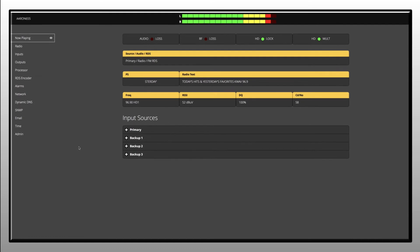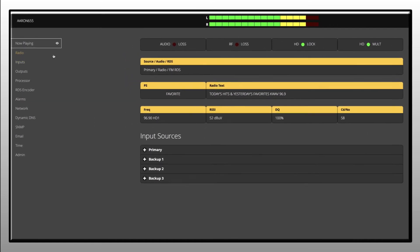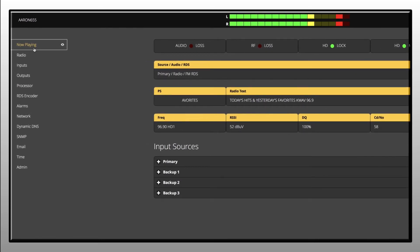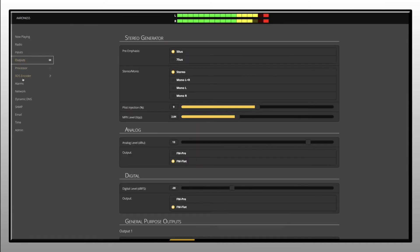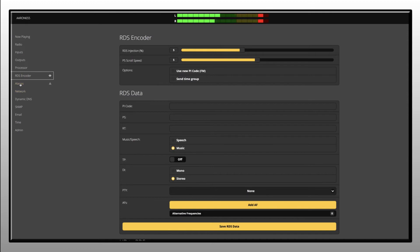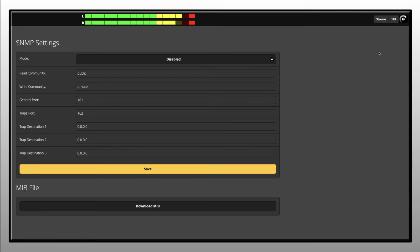The ARIN 655 dynamic web interface gives you total remote control of the unit from any PC or mobile device. A comprehensive set of menus includes a quick overview of now playing info, input-output control, processor options, RDS encoder, alarms and notifications, SNMP settings, and much more. You can also listen to the live audio broadcast streamed through the web interface.